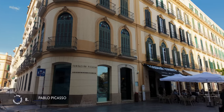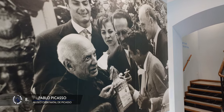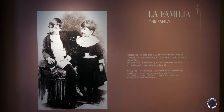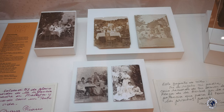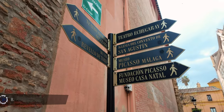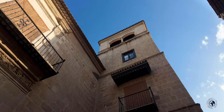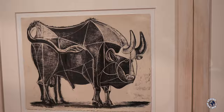Picasso spent his first 10 years in Malaga before his family moved due to his father's job. Malaga now boasts two main museums dedicated to the world-famous artist. The first is Picasso's birth house, called Casa Natal de Picasso. It's cool to visit but the museum itself is very modest, showing a few works by Pablo and his father along with very few personal mementos of the Picasso family. Picasso's second museum is very different and well worth the visit — Museo Picasso Malaga, housed in the splendid 16th-century Buena Vista Palace, provides a chronological and thematic overview of the artist's career featuring approximately 250 works.